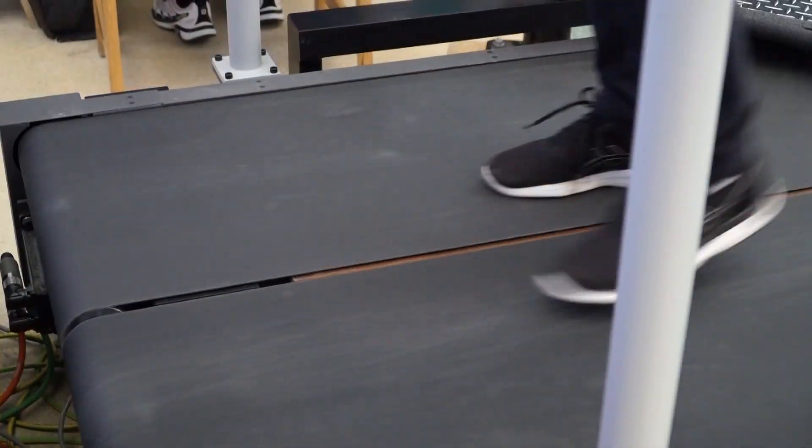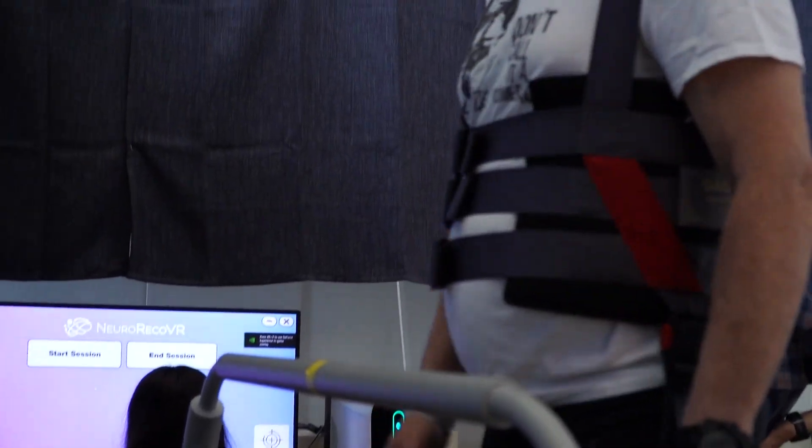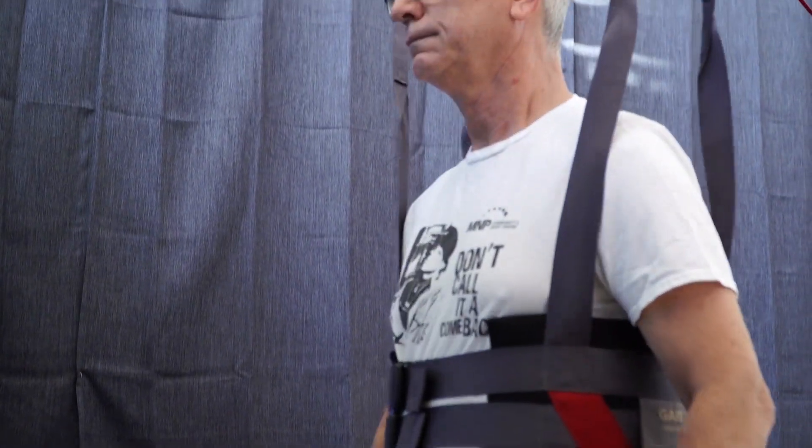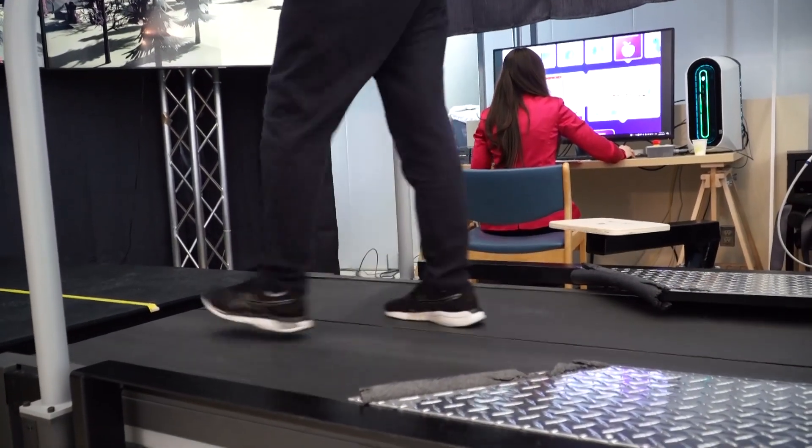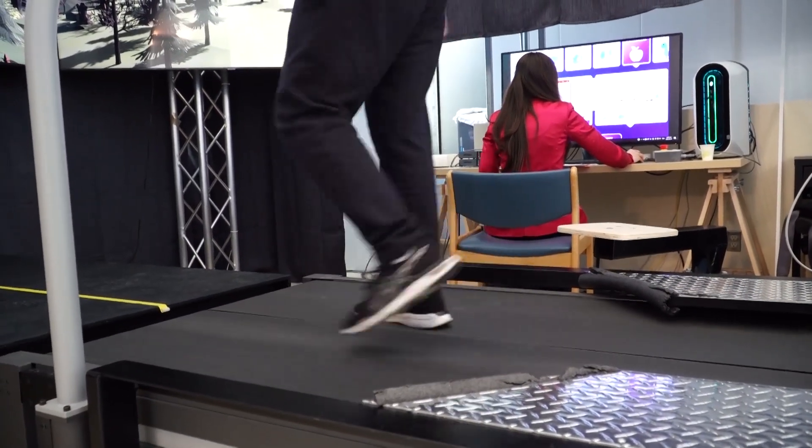Today with Tom, he's on the split-belt treadmill. The treadmill is really cool — there are two belts that can go at different speeds. For Tom, his left side was more affected than his right side after the stroke, so the left belt was going twice the speed of the right side belt.